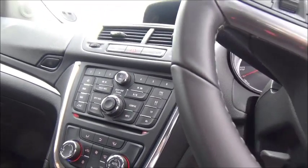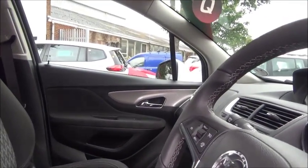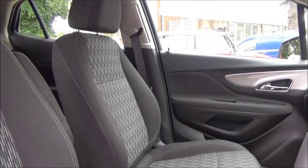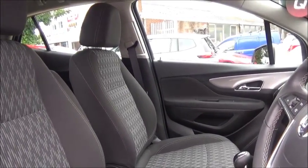Standard on the Techline is satellite navigation. There is also lots of storage space with side pockets, cup holders, and an armrest. So as you can see, lots of features to make the drive even more enjoyable.